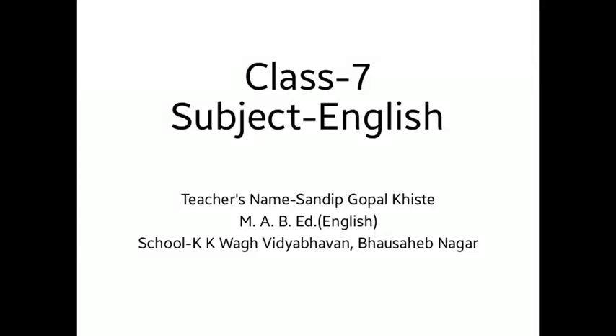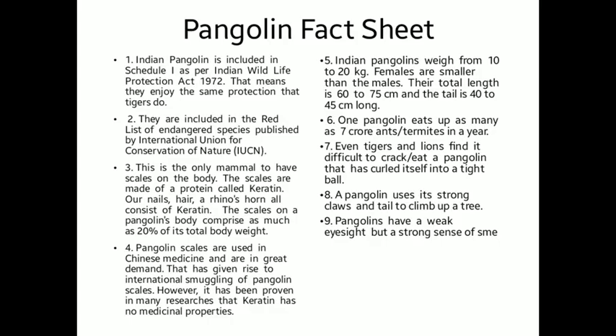Dear friends, today we are going to learn some interesting things about pangolin in the topic Pangolin Fact Sheet.